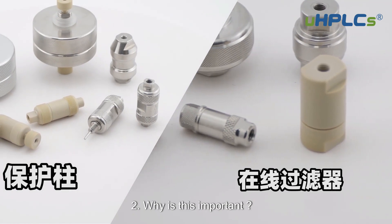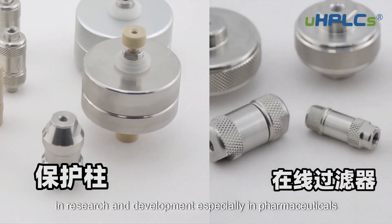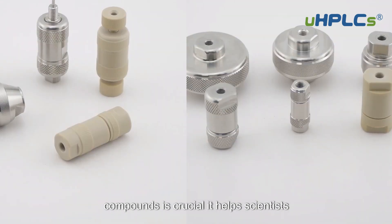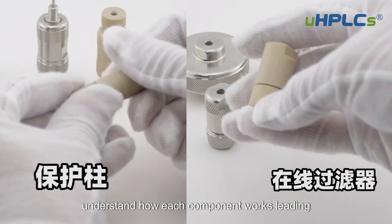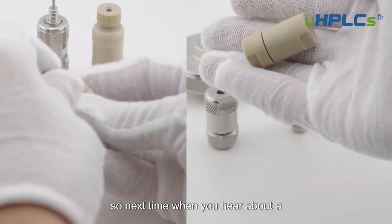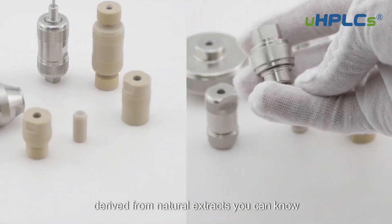Two: why is this important? In research and development, especially in pharmaceuticals, being able to isolate and study individual compounds is crucial. It helps scientists understand how each component works, leading to the development of new drugs and therapies. So next time you hear about a breakthrough in medicine or a new product derived from natural extracts, semi-preparative HPLC might have played a key role.